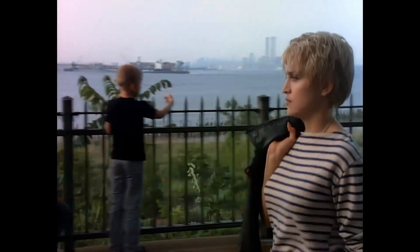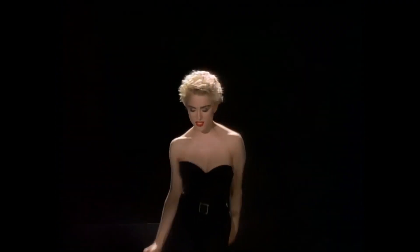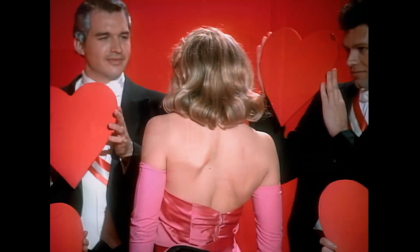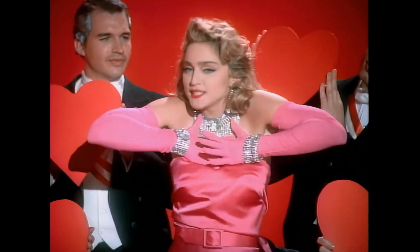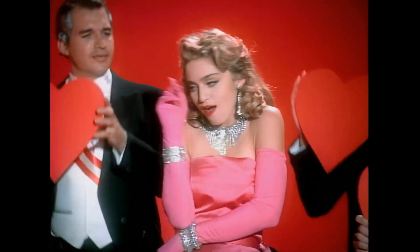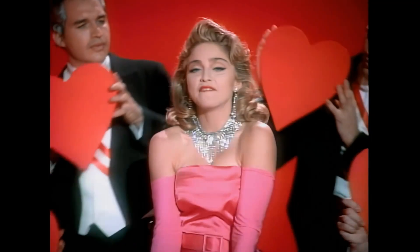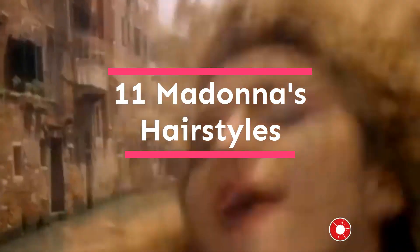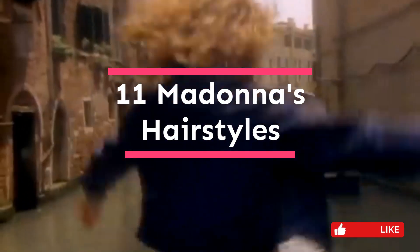The pop icon Madonna has gone through numerous transformations throughout the years, each one accompanied with a new hairdo. Her hair has always been the center of attention, whether it was her Marilyn Monroe-inspired curls in the 80s or her periodic forays into deeper hair colors. Here are Madonna's 11 hairstyles, haircuts, and hair colors that you will surely adore.